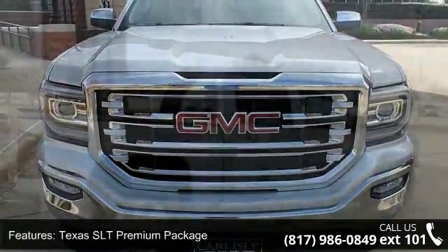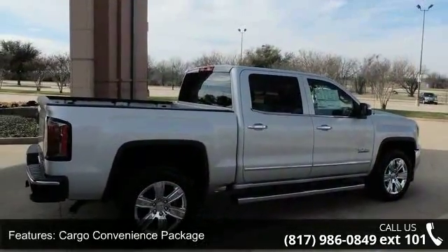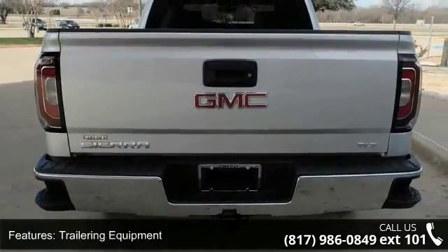Enjoy these notable features: Texas SLT Premium Package, Cargo Convenience Package, Trailering Equipment, and a 6-Speaker Audio System.